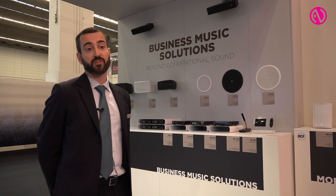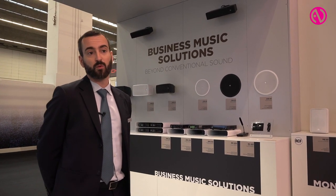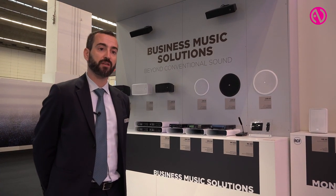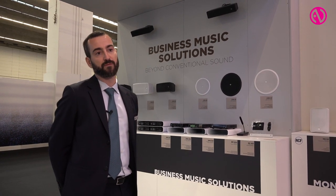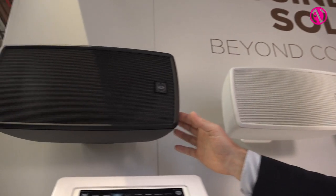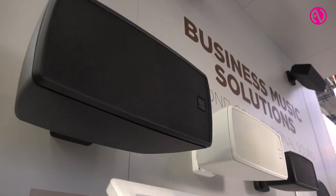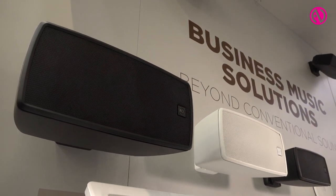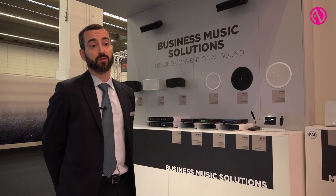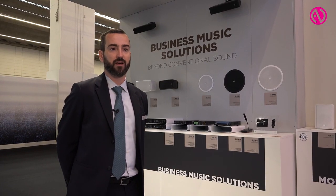Regarding the speakers, we are presenting two different lines. The first one is for wall mount and the second one is for ceiling mount. For each line, we present three different models — two-way speakers with woofers ranging from 4-inch to 6.5-inch combined with a dome tweeter. We paid a lot of attention to the industrial design and installation, especially for the wall mount which comes with an included accessory able to adjust the tilt of the speaker.